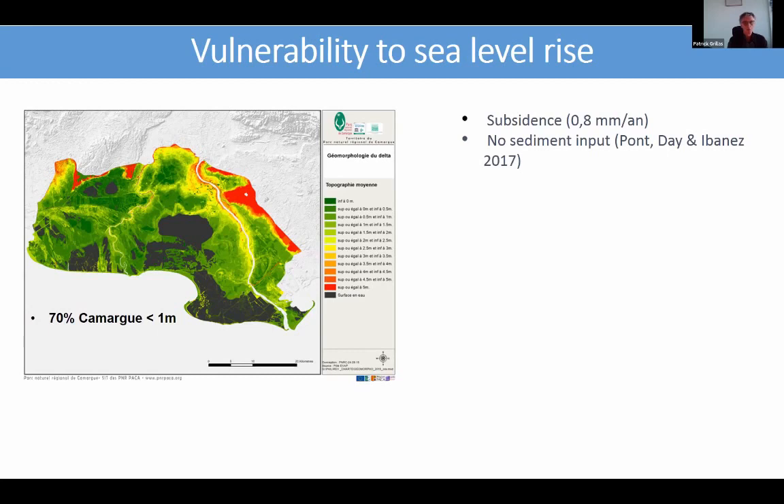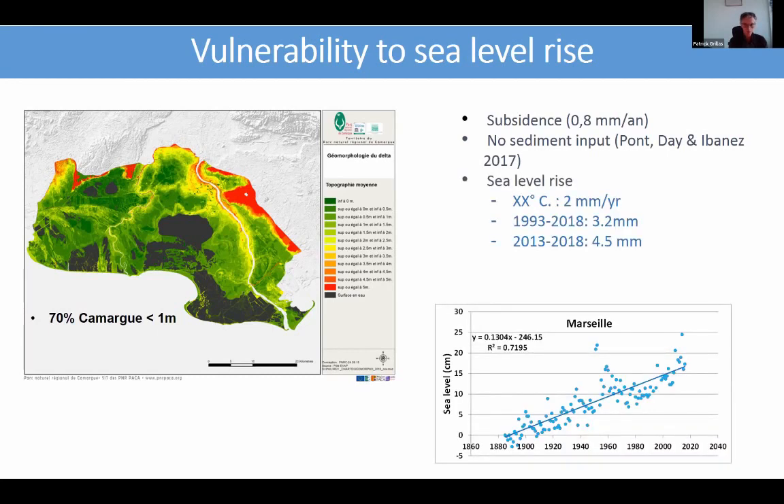There is no sediment input anymore, and sea level rise is now above four millimeters per year in recent years. The delta is highly sensitive to extreme climatic events because of this low coastline and coastal erosion, with the sea being deep at the edge of the delta. One of the problems we are facing is strong denial by the local population of the changes underway. Representatives follow the wish of the local population that sea level rise and coastal erosion do not exist, which is not an easy situation in which to find solutions.